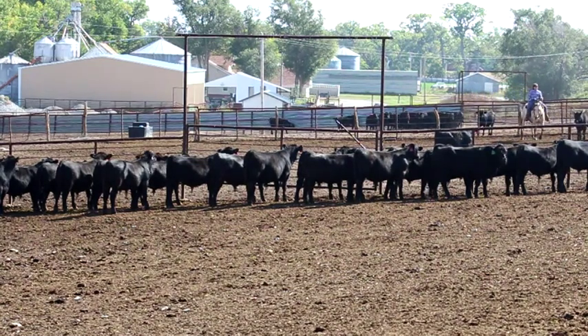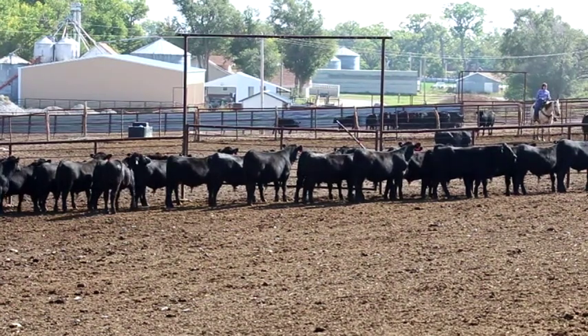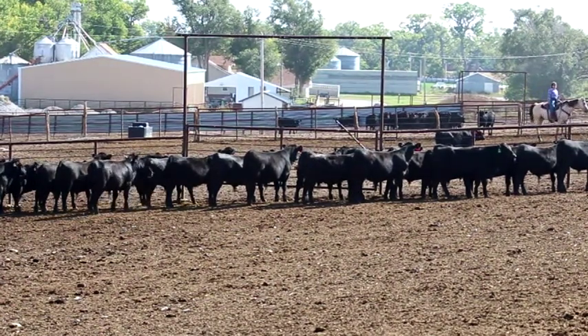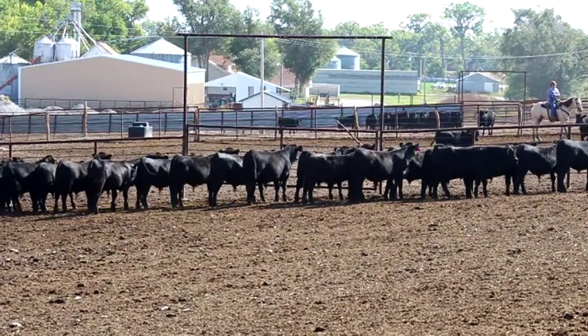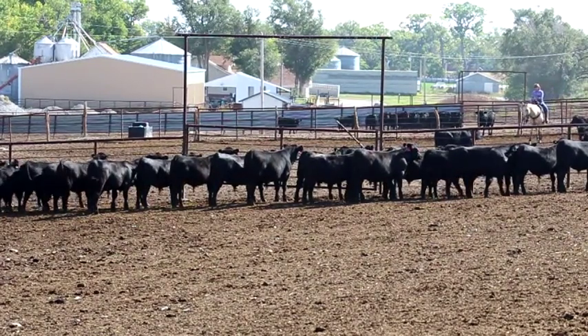We've got one of the best guarantees you'll find anywhere. We stand behind our cattle, and that's what brings people back.